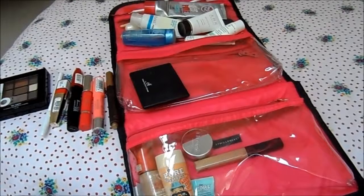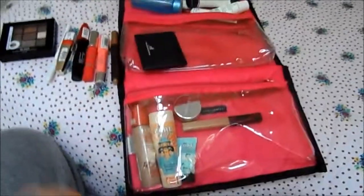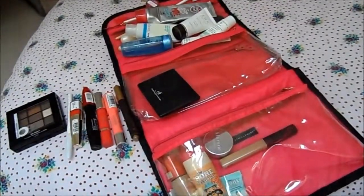That's everything I've got in my holiday cosmetics bag. I hope you enjoyed this little peek at what I'm taking away, and I'll see you all in my next video!